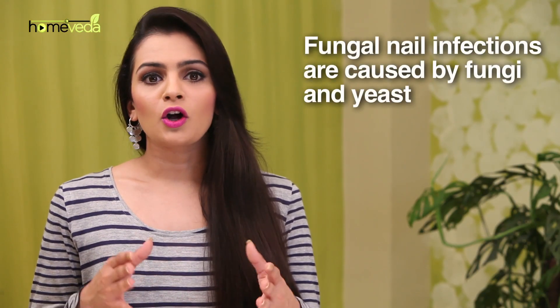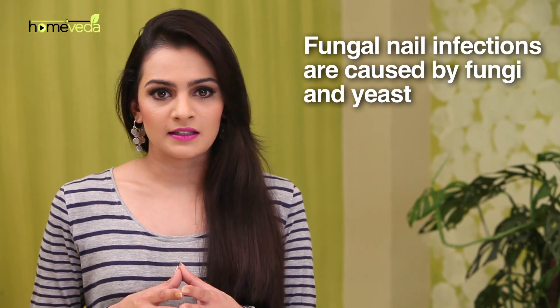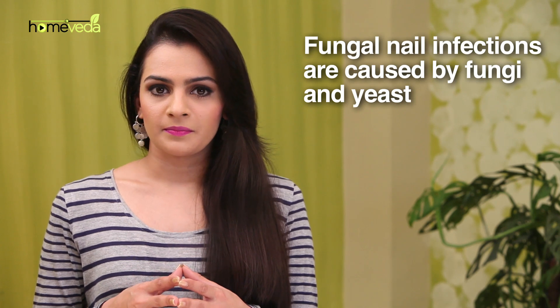Fungal nail infections are commonly caused by microscopic fungi called dermatophytes. However, some yeast can also contribute to the infection. This has become a very common condition nowadays.